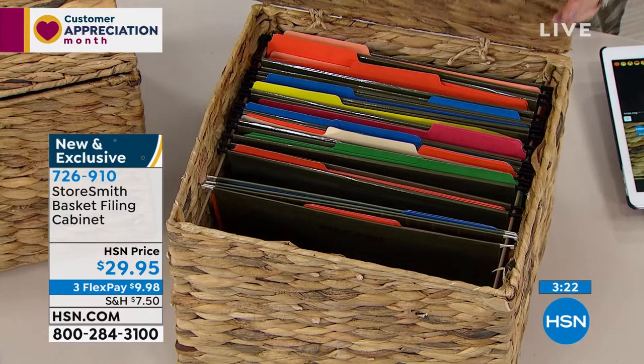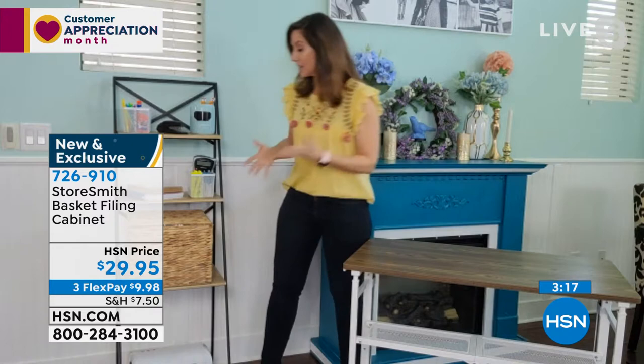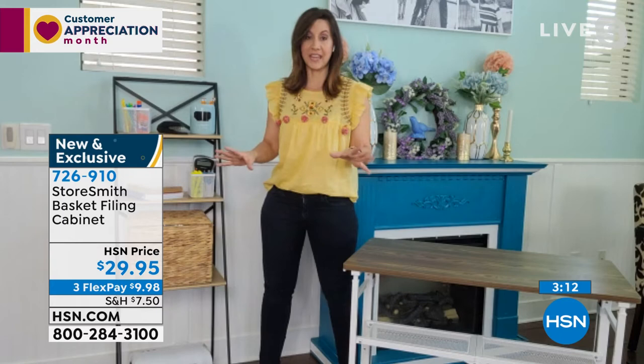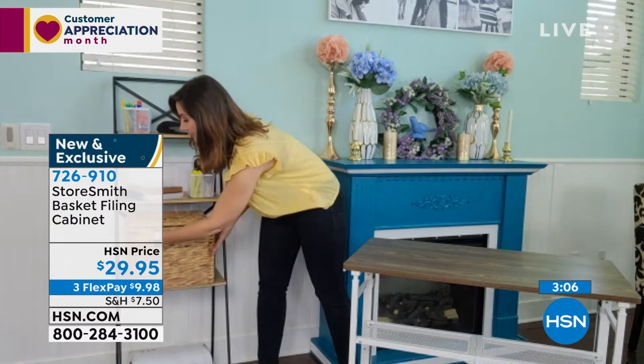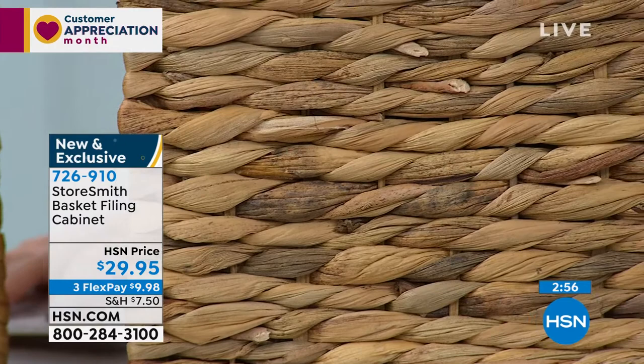We have about 900 — fewer than 900 remaining for everybody. Rebecca, we knew this was going to be popular. It is so beautiful. I did a lot of research and to find a seagrass basket at this price with any kind of quality is impossible. But to know this is water hyacinth — really that dense seagrass — they use it for sustainability because it grows so quickly, but it grows so thick. So it's a tight, tight weave. Absolutely beautiful.